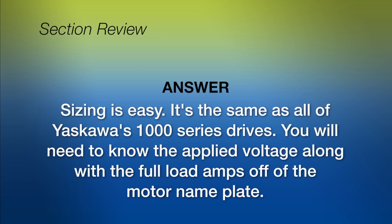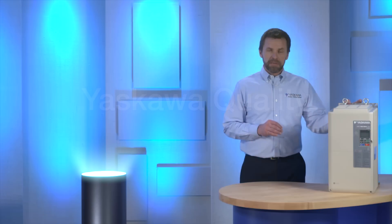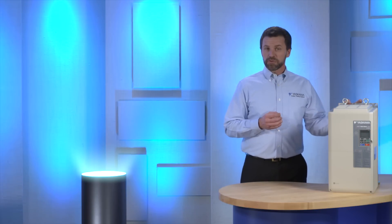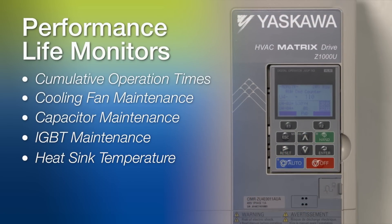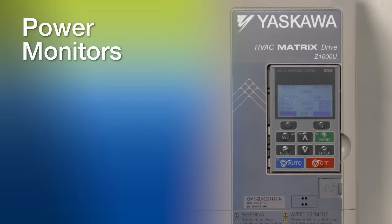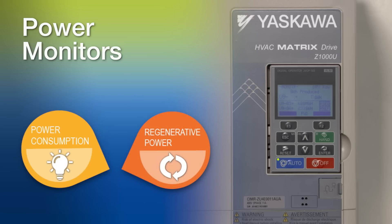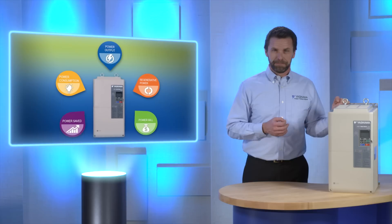Sizing is the same as all of Yaskawa's 1000 series drives — you will need to know the applied voltage along with the full load amps off of the motor nameplate. Yaskawa's commitment to quality sets the industry standard, and the Z1000U is no exception. It has a high reliability with a mean time between failure rate of 28 years. Performance life monitors monitor the drive components, providing keypad alerts that prompt preventative maintenance measures. Power monitors display electrical power consumed as well as electrical power produced from regeneration. Your current power rate can also be programmed into the Z1000U, applied to the monitors to display how much money is being saved in real time.